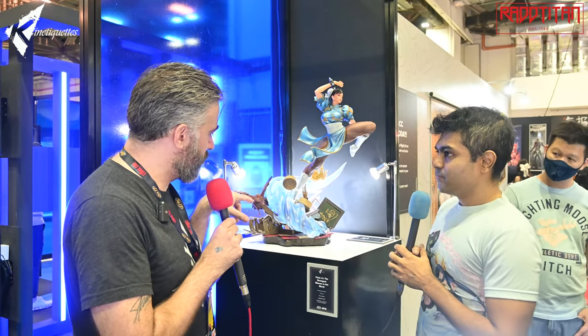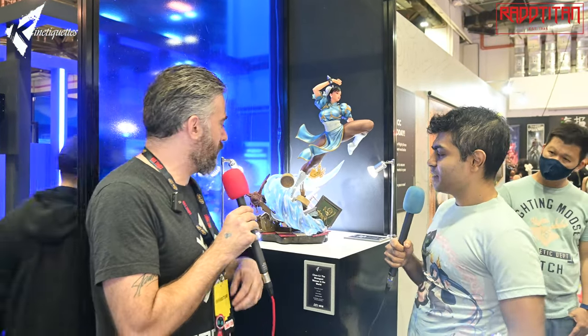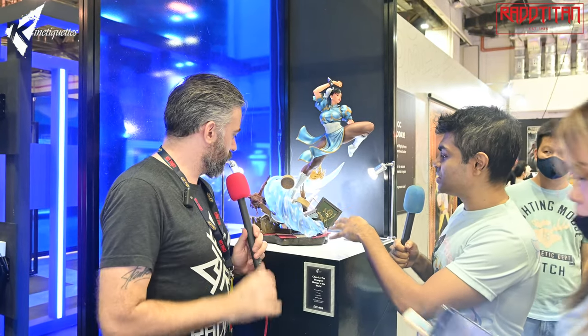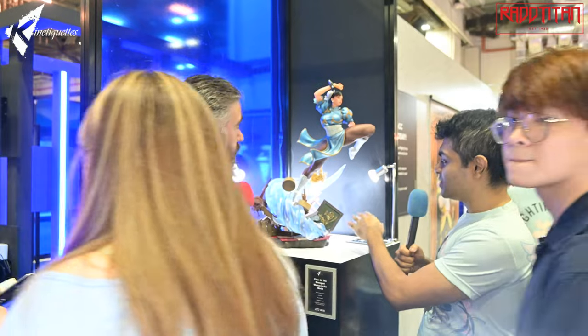That's from Street Fighter 2, where you had the chickens. We wanted to also incorporate a bit of our Chinese heritage — that's why we have the dim sum and the restaurant sign which actually says 'noodle'.